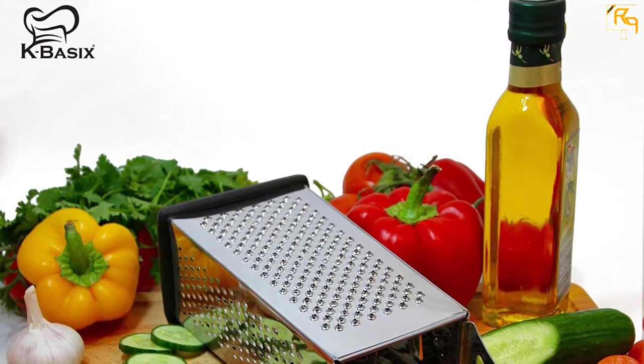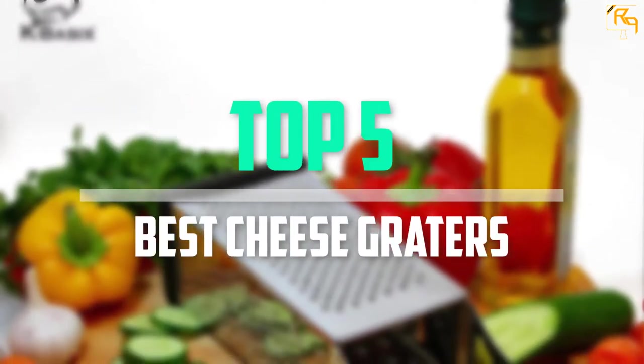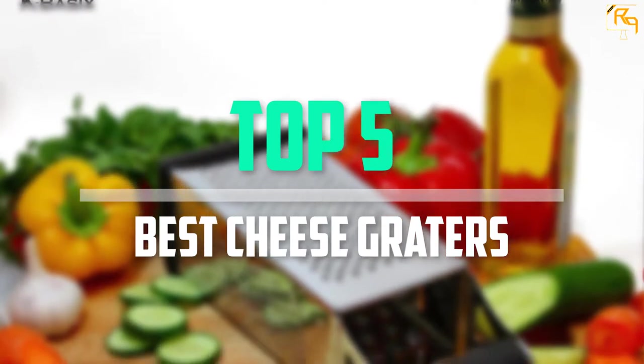In this episode of the Reviews Point, we'll cover the top 5 best cheese graters that are available on the market for their true quality.